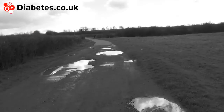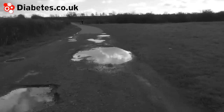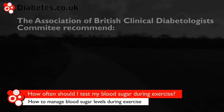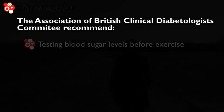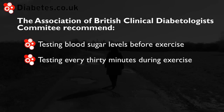However, intensive and non-intensive exercise may often lead to low blood glucose levels in some people. It's important therefore to test your blood sugar levels at regular intervals. The Association of British Clinical Diabetologist Committee, ABCD, recommends testing blood glucose levels before exercise and once every 30 minutes during exercise.